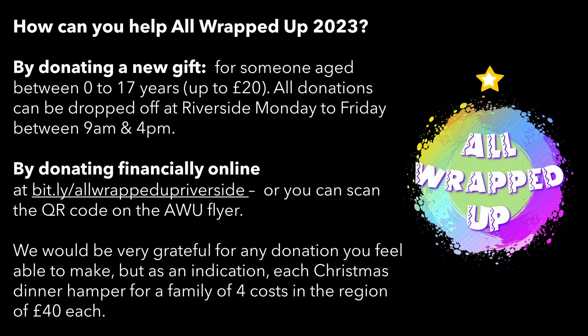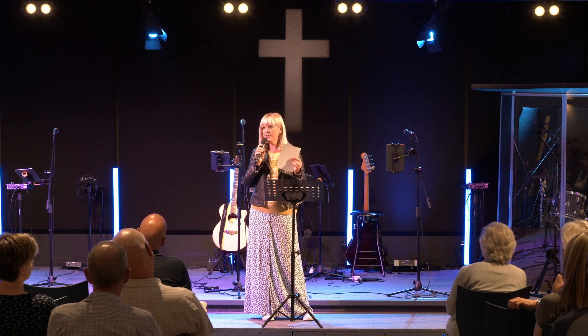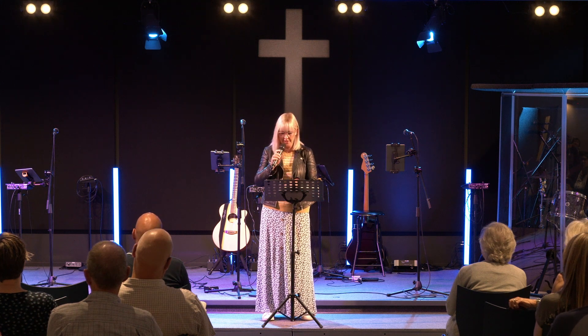We've got our flyers on the information wall, so if you can't remember all of this or you know people that might be interested in helping. If you don't want to buy a present, you can also donate online — the cost is huge and we do have to buy a lot of presents ourselves to fill in the blanks. There's a QR code, or you can put money in an envelope and mark it 'All Wrapped Up' — and I think it's through the website as well.